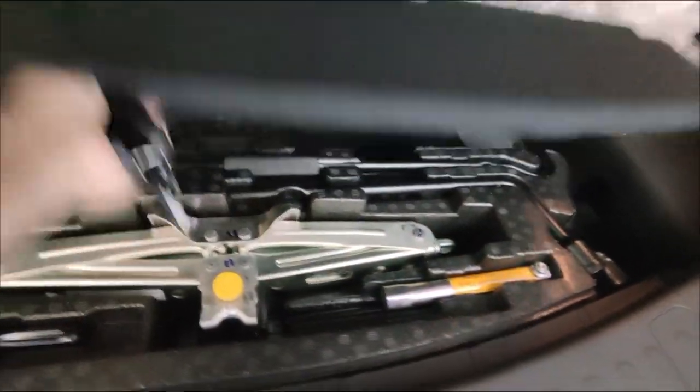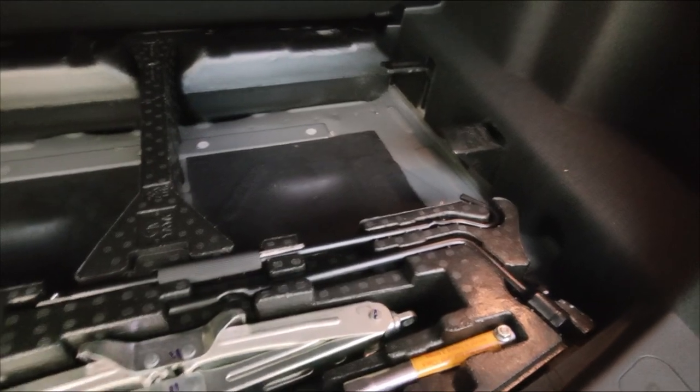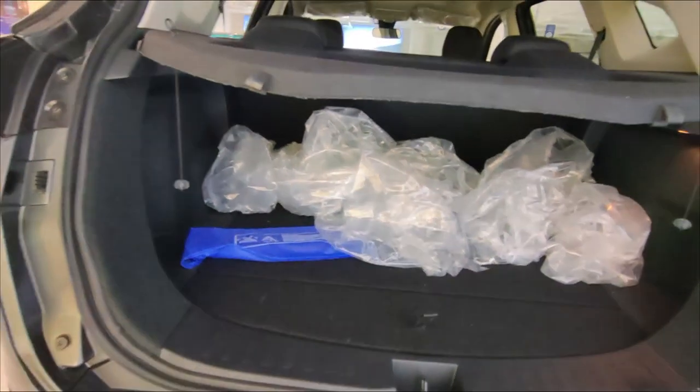The stepney is placed under the boot, so to access the spare tyre you need to go under the boot — you won't lose any space inside the boot itself. This gives you a little extra usable space in the boot. Now let's go inside the car and check the interior.